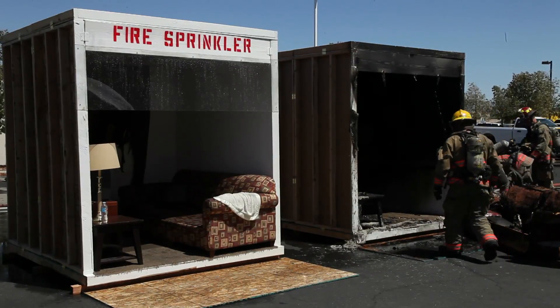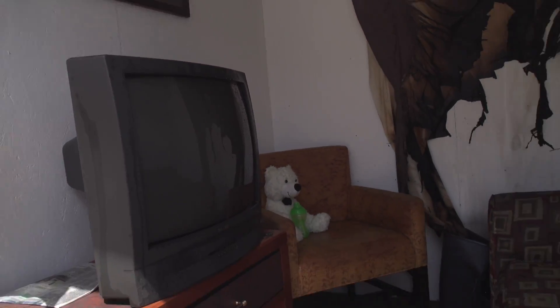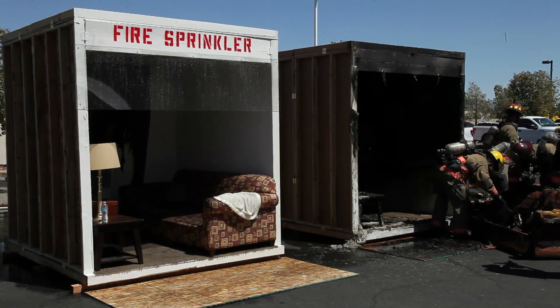The evidence speaks for itself: utter and complete destruction versus minor damage. Even more important is what impact sprinklers would have on the lives of those living in a structure like this. For more information on the compelling benefits of home fire sprinklers, visit homefiresprinkler.org.